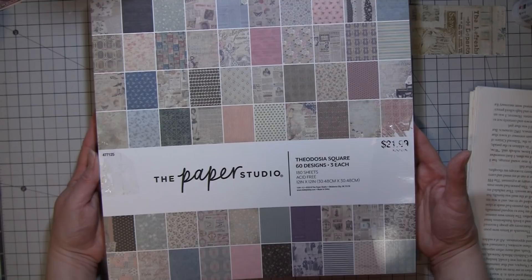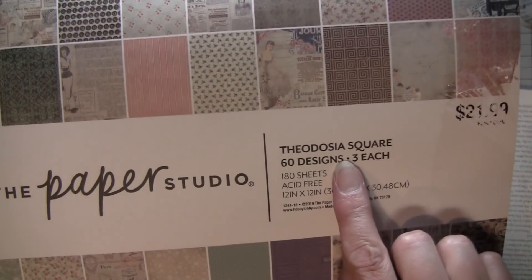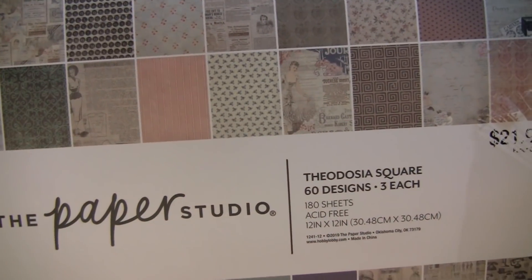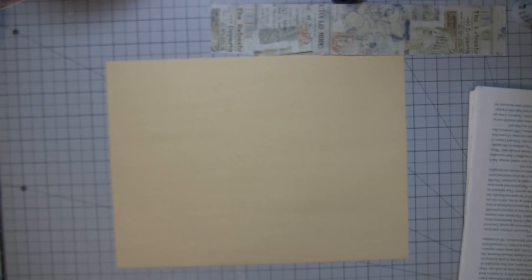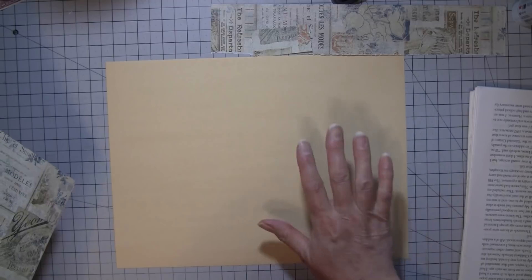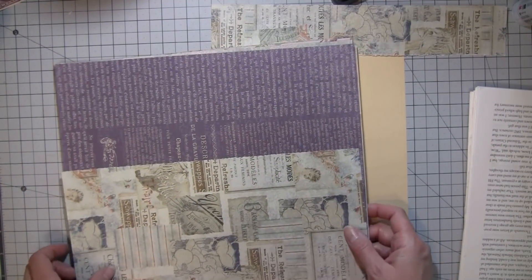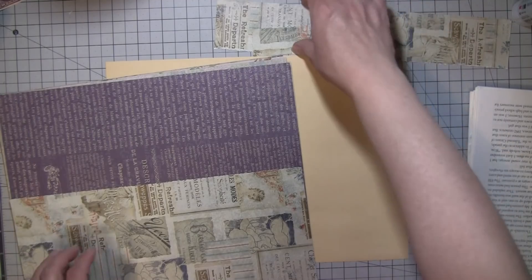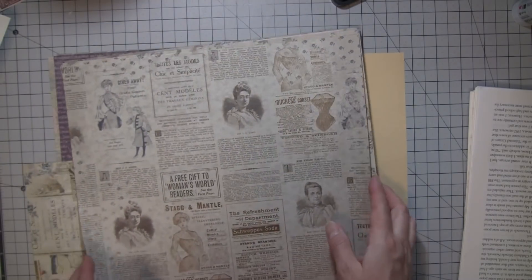I'm going to collage on this piece of manila paper. I have this paper stack from Paper Studio - that's a Hobby Lobby brand - and this one's called Theodosia Square. There are a hundred and eighty sheets, twelve by twelve, and they're the thinner, lighter weight papers, which is what I like to collage with. That's one of the reasons I don't do a ton of collage with scrapbook papers - I use digis - because it's just hard to use thick paper. By the time you glue it onto something it just gets way thick.